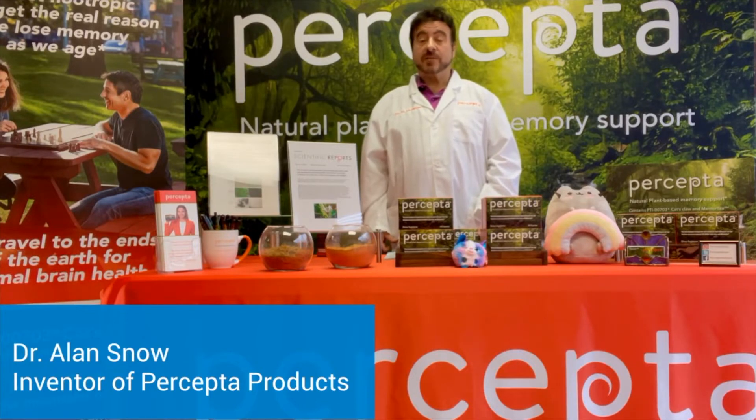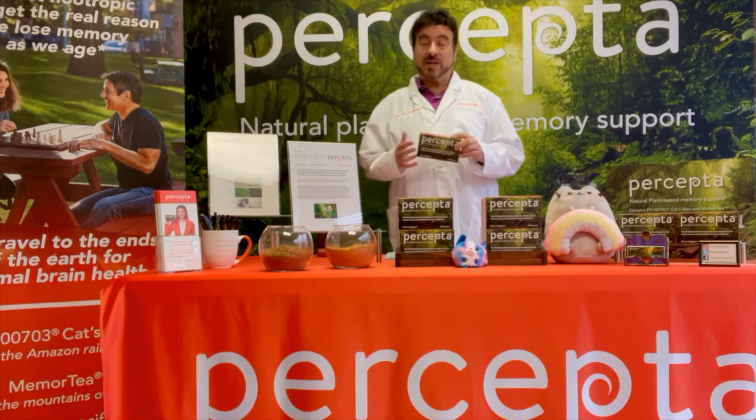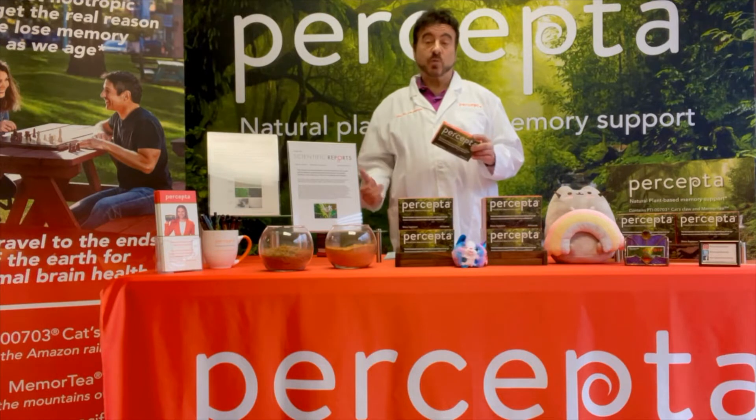Hi, I'm Dr. Alan Snow. I'm the inventor of Percepta products. One of the questions we get about Percepta is: what is PTI-703 cat's claw? Why is this important?